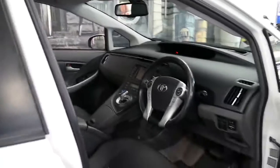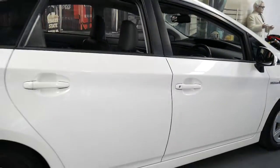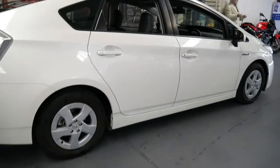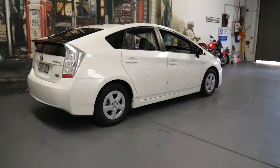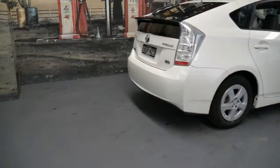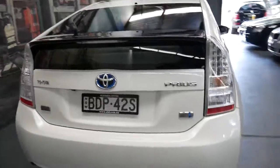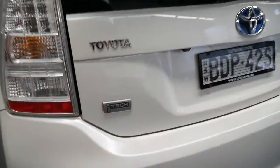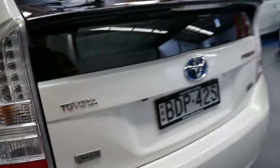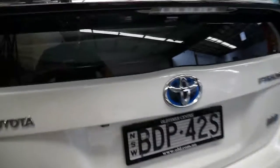navigation and heated seats. It does have a sunroof, and it's white with grey leather interior. It's got the hybrid synergy drive and it's an iTech. If you're buying one of these, I think you're much better off spending the money and getting the iTech — it's just got so many more options.